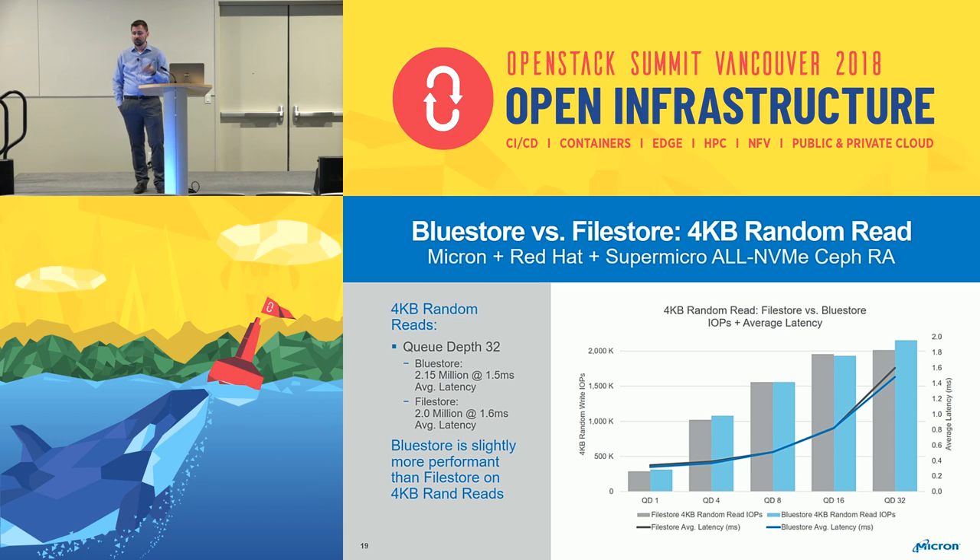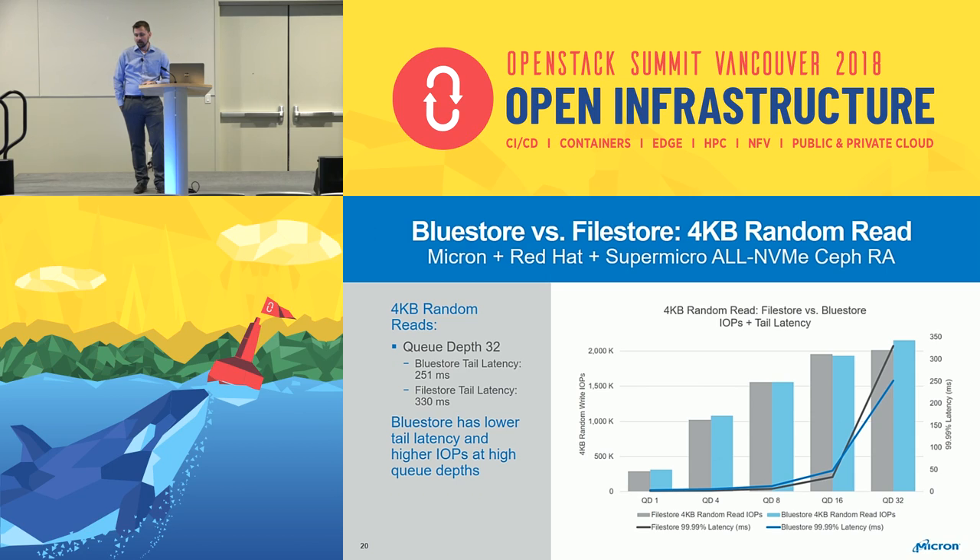On to the results. For 4K random reads they're actually pretty similar — there's not a huge improvement with BlueStore, which makes sense since a 4K random read is a 4K random read and there's not a lot of penalty in file store when reading 4K blocks. You get a little better latency and slightly higher IO at the top end: 2 million IOPS to 2.15 million IOPS at 1.5 milliseconds versus 1.6. For tail latency there's a bit more significant difference at the higher end, reducing latency from 330 milliseconds to 251.